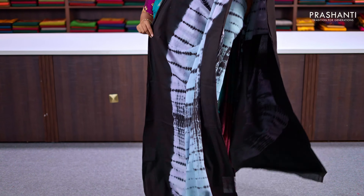That's the pallu — a printed pallu with hand block prints. And a matching plain blouse in black, priced at ₹990.